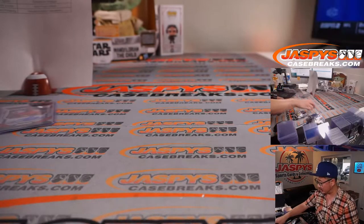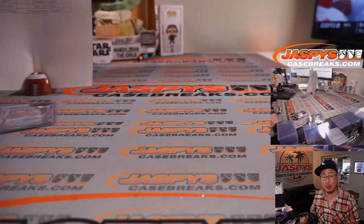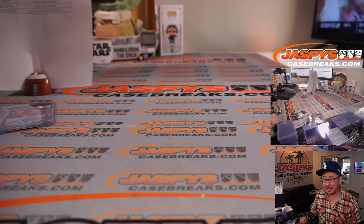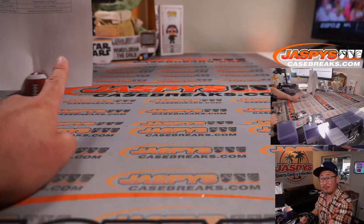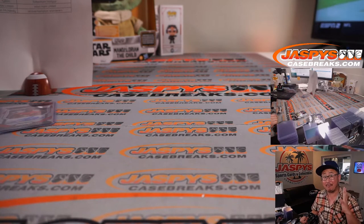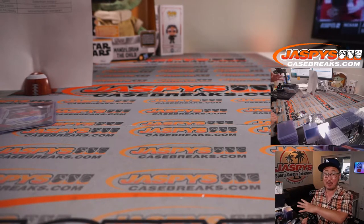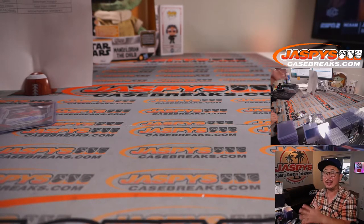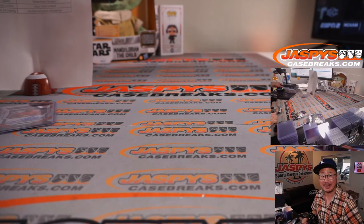And that's that, ladies and gentlemen. That was a nice quick break — random club break number 30 in the books, Prism English Premier League Soccer. Everyone on this list, you are part of the promo tonight. We just need to knock out four more breaks to unlock the promo. Hopefully everything on Thursday night — American football — happens, and then we can give away a bunch of money. Check it out at jaskyscasebreaks.com. I'm Joe, I'll see you next time. Bye.